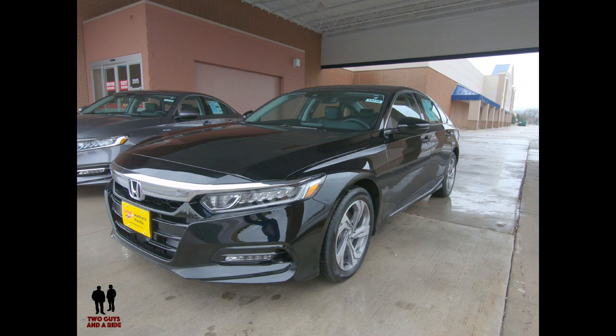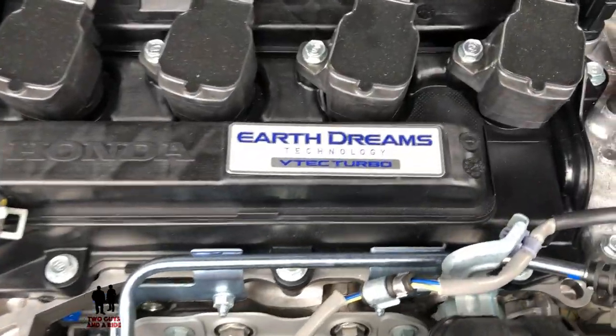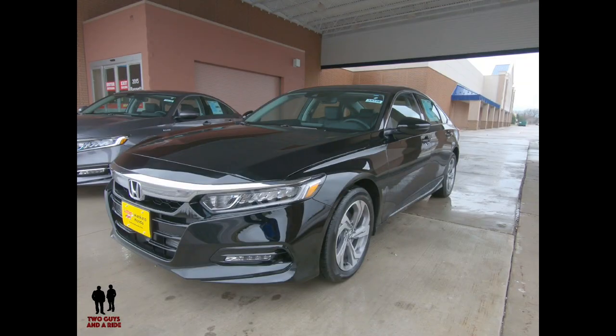Should your next vehicle purchase be a gas or hybrid vehicle? In the base gasoline-only Accord, there is a 1.5-liter turbocharged inline four-cylinder engine rated at 192 horsepower with 192 pound-feet of torque. It's available with either a six-speed manual transmission or a continuously variable automatic transmission — a CVT. There's also a 2-liter turbocharged inline four-cylinder engine producing 252 horsepower and 273 pound-feet of torque with either a six-speed manual or a 10-speed automatic with paddle shifters. Fuel mileage for the 1.5-liter is rated at 38 highway, 33 combined.